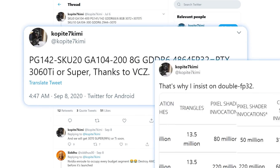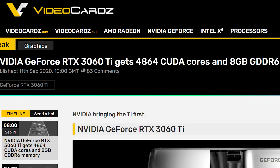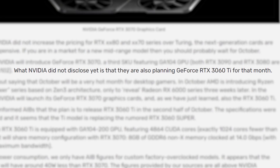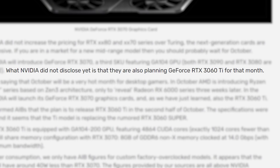Next up, it looks like we have confirmation on the recently leaked RTX 3060 Ti. In a new report from Videocards, a trustworthy source on leaks, the RTX 3060 Ti is set for release in October — basically coming right alongside the RTX 3070. It's a bit weird that the 3060 Ti would be releasing before the RTX 3060, but NVIDIA has been doing some odd things lately.